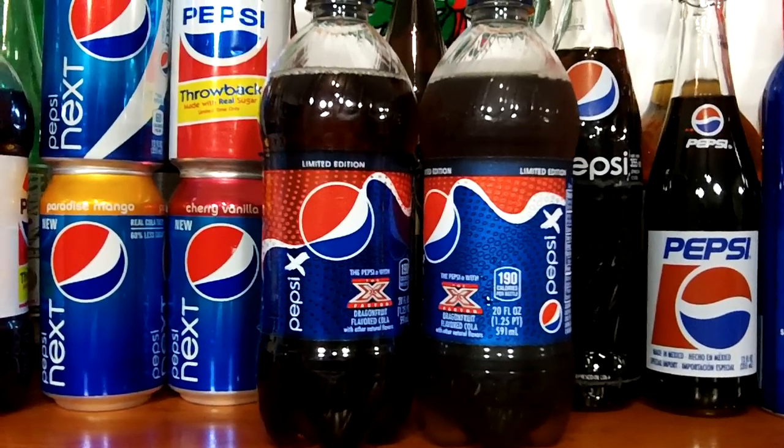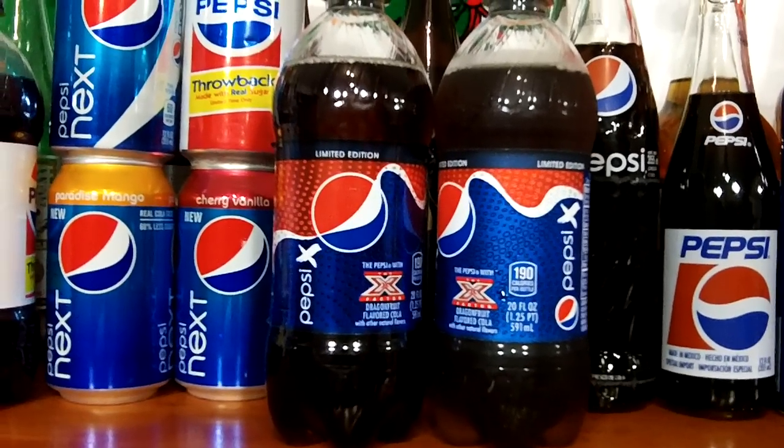I only found these two bottles — one is for my collection and the other one I'm going to review right now for you.